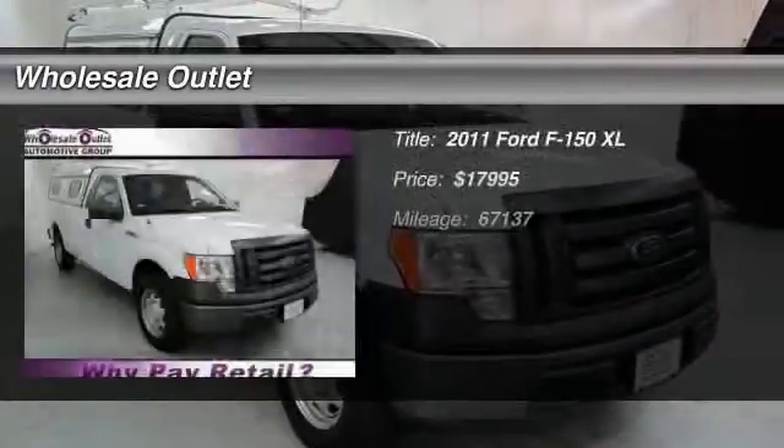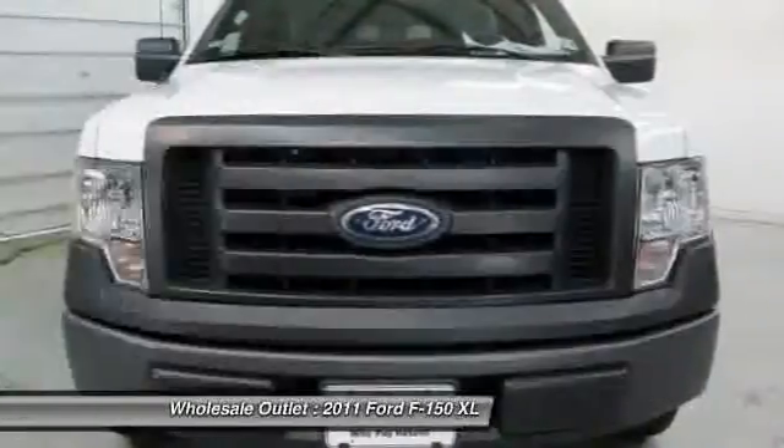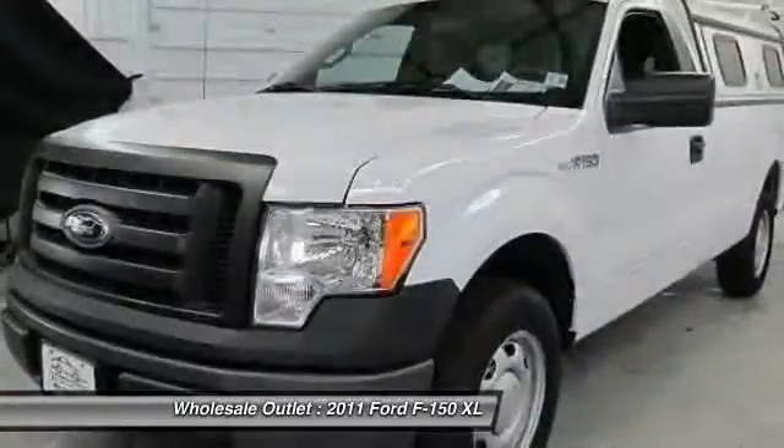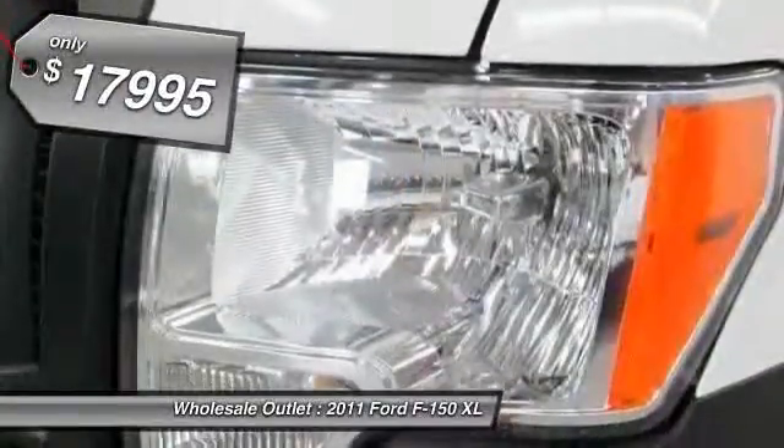The 2011 Ford F-150. A Ford F-150 knows how to handle any situation. It's built to follow orders. No whining. And is priced below $20,000.